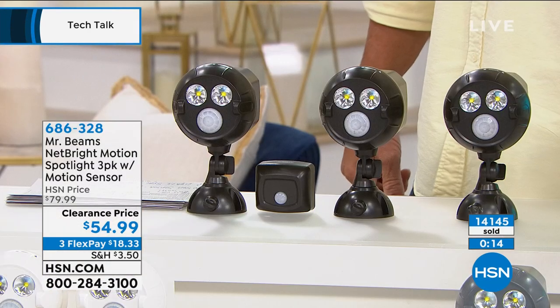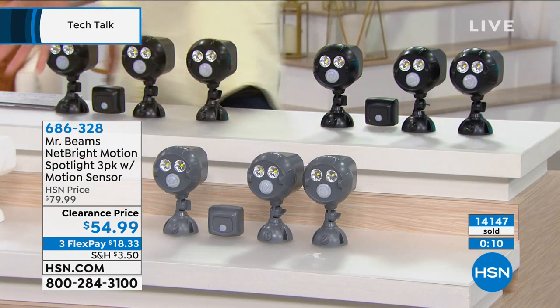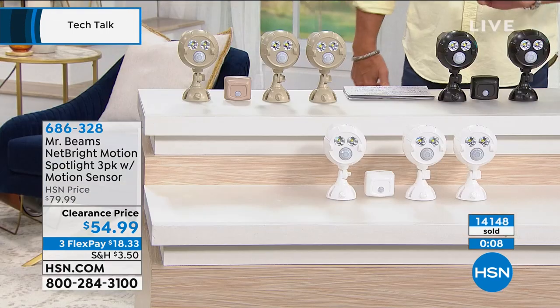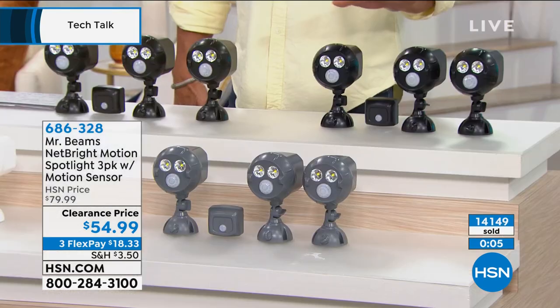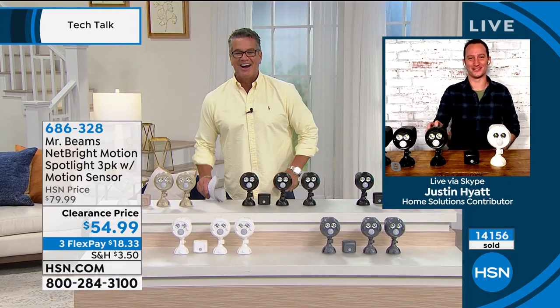We're getting very limited on gray — down to about the last eight or nine dozen. We've also got them in white, taupe, brown, and black. Justin, great job buddy. Appreciate you Skyping in. I love this item.